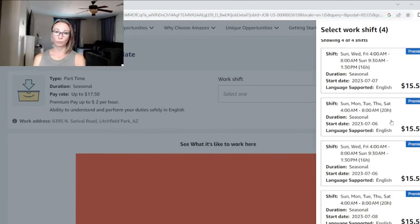The base rate shown is $15.50. When you convert from seasonal to blue badge, my experience was getting a 50-cent raise — so I now make $16.00. I don't know if that's the case at every Amazon location worldwide, but that was my experience with my last conversion. Once you're an Amazon associate, you get a step plan where each year they give you an estimated raise.